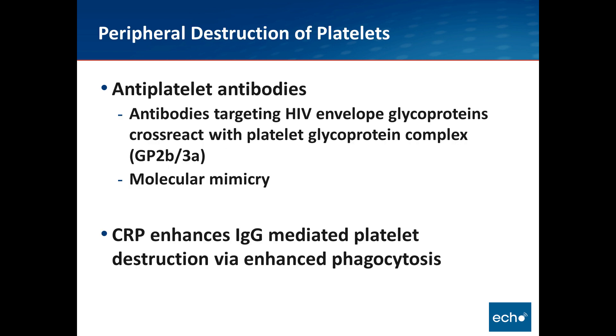Peripheral destruction of platelets is largely due to antiplatelet antibodies. Antibodies targeting the HIV envelope glycoproteins cross-react with platelet glycoprotein complexes, creating a molecular mimicry that leads to an ITP phenomenon. Additionally, C-reactive protein levels enhance IgA-mediated platelet destruction via enhanced phagocytosis, and CRP — a marker of inflammation — is elevated among patients with HIV. These are two of the ways that platelets are destroyed in the peripheral blood at higher rates than in HIV-negative individuals.